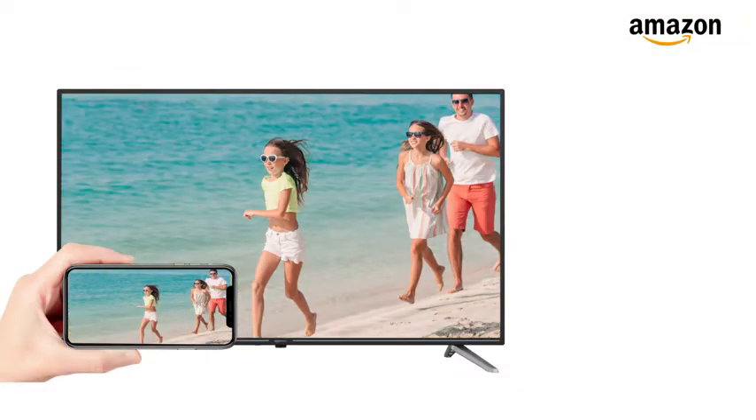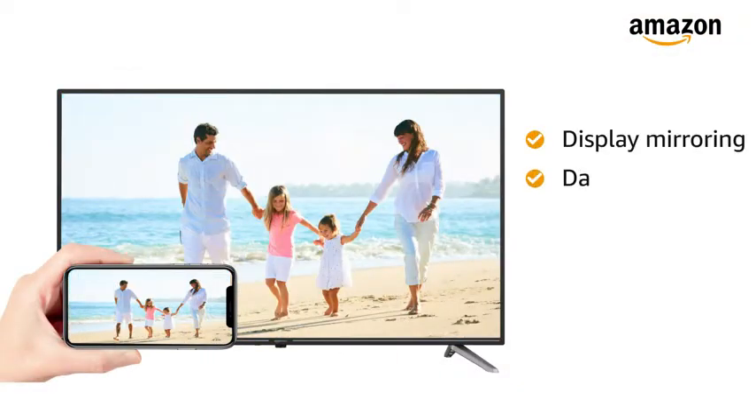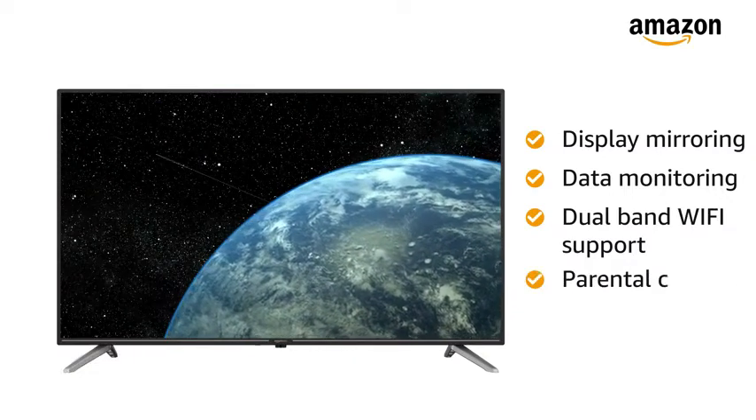It also has smart features such as display mirroring, data monitoring, dual-band Wi-Fi support, and parental control.